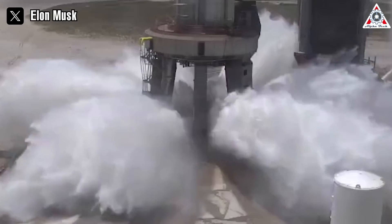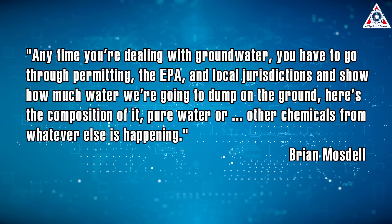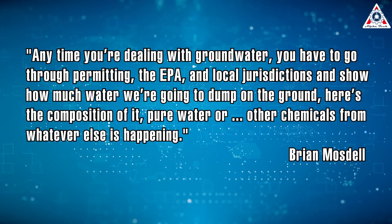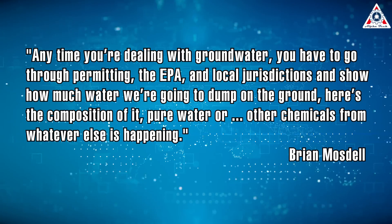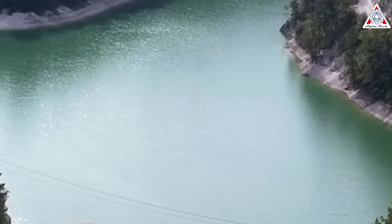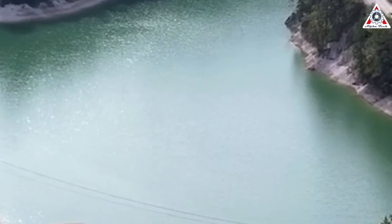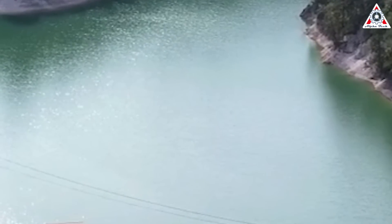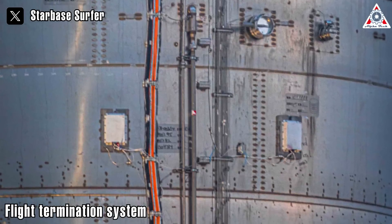Pumping out all that water generally requires permits or infrastructure to retain and clean it. "Anytime you're dealing with groundwater, you have to go through permitting, the EPA, and local jurisdictions and show how much water we're going to dump on the ground — here's the composition of it, pure water or other chemicals from whatever else is happening," Mosdell says. SpaceX acknowledged as much in its environmental assessment, saying that if necessary it would build retention ponds to capture water and remove it, and obtain the appropriate permits from the Texas Council of Environmental Quality. And there's that pesky flight termination system.